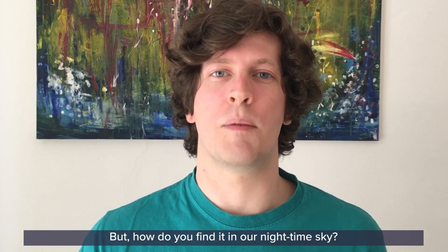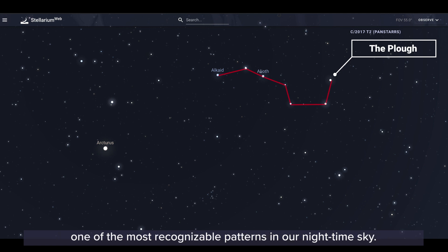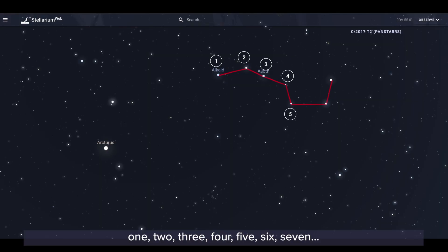But how do you find it in our nighttime sky? To find Leo will be fairly straightforward. First of all we need to look for the Plough, or the Big Dipper, one of the most recognizable patterns in our nighttime sky. If you number the seven stars of the Plough starting from the handle — one, two, three, four, five, six, seven.